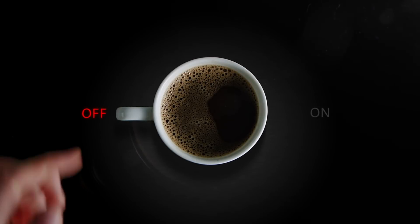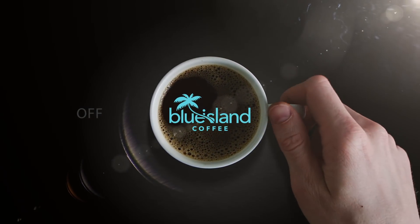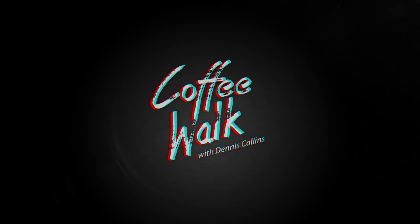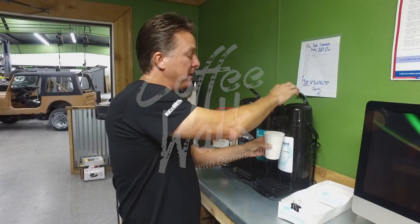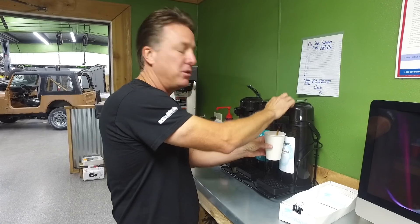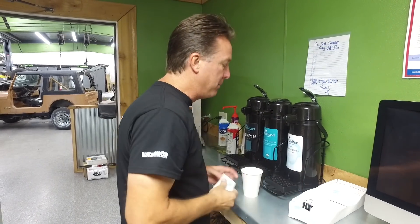Good morning, and welcome to Coffee Walk! My name is Dennis Collins, and we're going to be showing you what's going on in the world of Collins Brothers Jeep in Black Mountain. Let's start off with my Blue Island coffee.